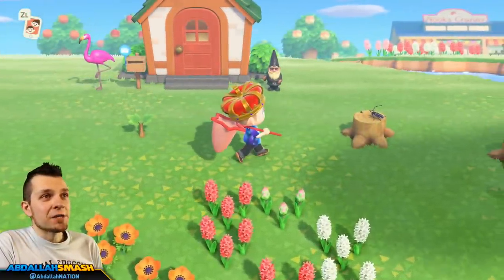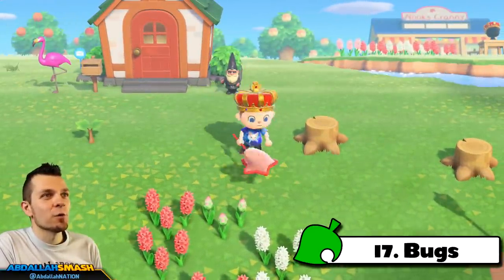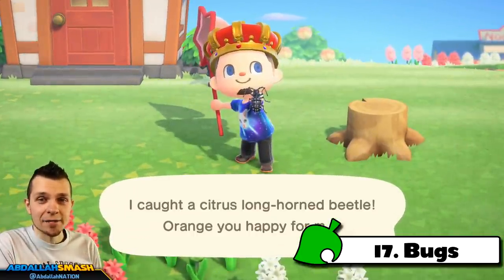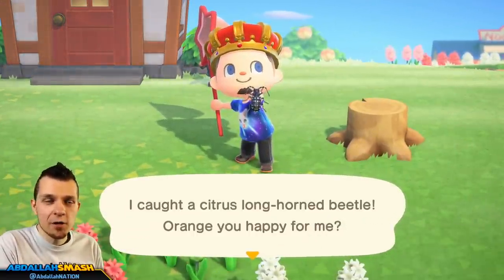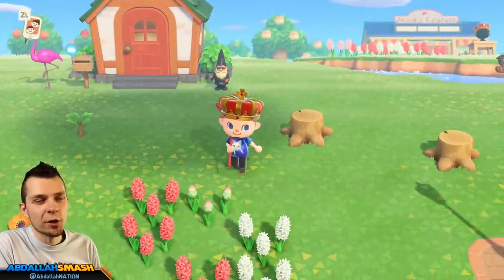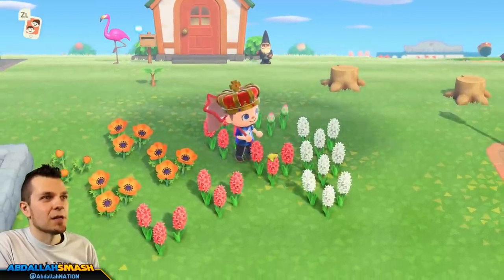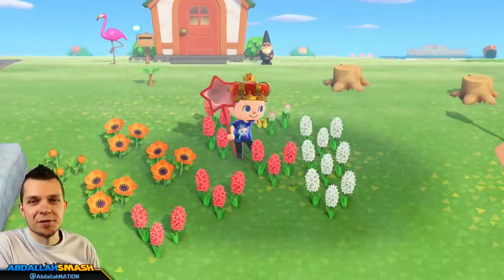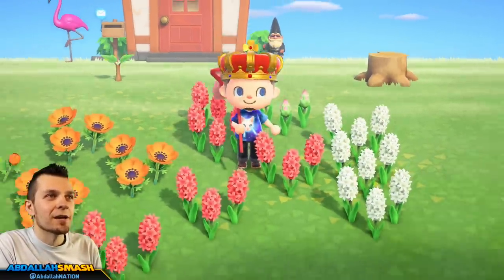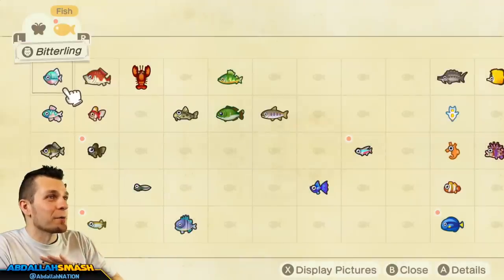Next up on our list is catching bugs. Every single day there's going to be a whole bunch of different bugs available in your town to collect, and depending on the month and hemisphere you're going to have different ones than other people. Make sure you carve out some time to do a little bug catching — there are tons of butterflies, bugs on logs, and bugs everywhere. Filling up the Critterpedia is probably one of the funnest things in the entire game.